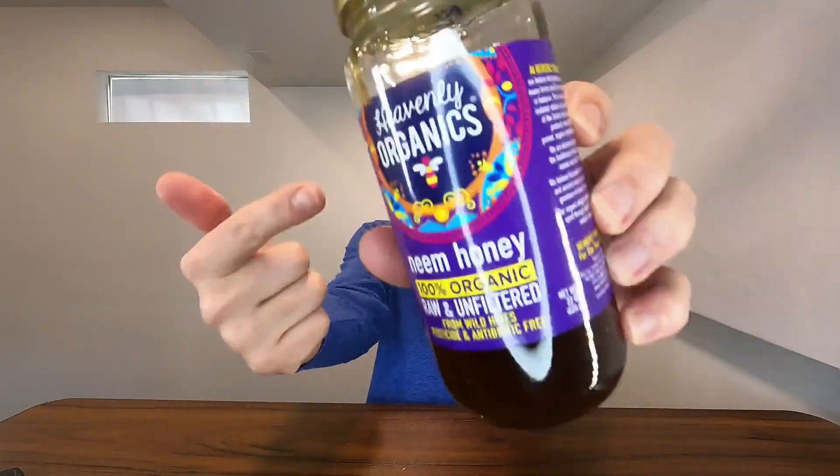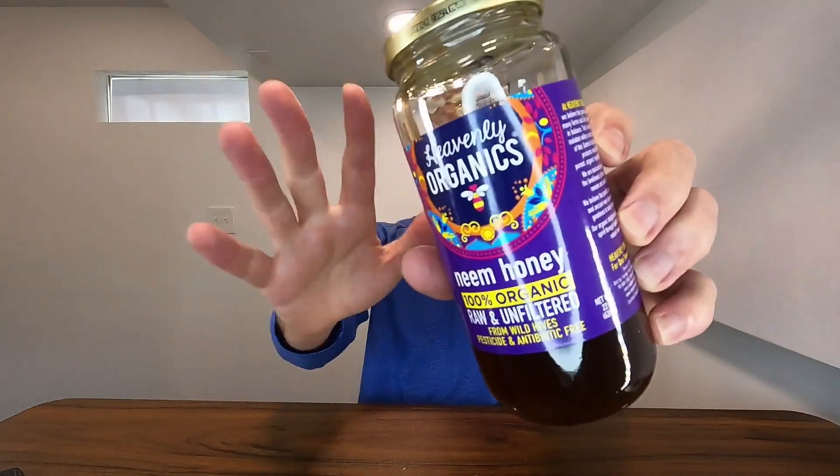It tastes great, comes in a glass jar, and is 100% organic. Y'all definitely need to go ahead and grab some of this if you're looking for a great honey. What I like to use this for is I add it to my coffee — instead of having processed sugars, I'll use just natural honey to get a little bit of sweetness into my coffee.